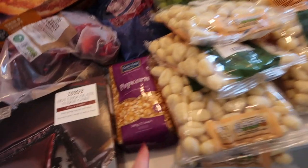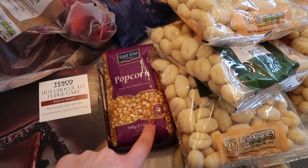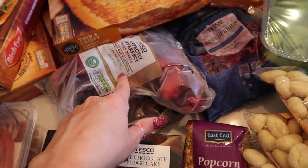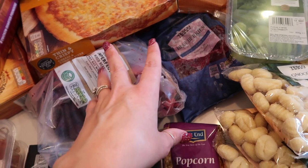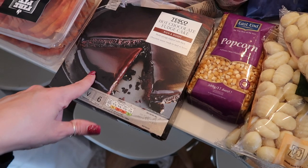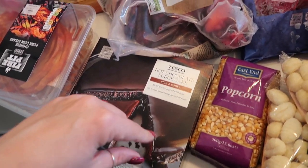I got a large stir fry pack, eight bags of gnocchi just to keep in the pantry, and some popcorn kernels — I thought it would be fun to make our own popcorn in a few different flavors. I also got frozen blueberries and frozen mixed berries to keep in the freezer and add to porridge when we run out of fresh fruit. And a hot chocolate fudge cake — just a random dessert I really fancied, so I'll keep that in the freezer for when I want it.